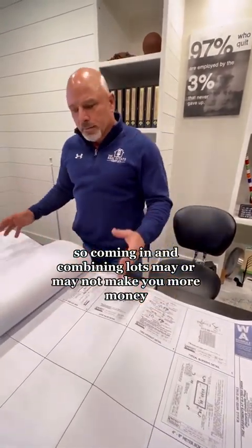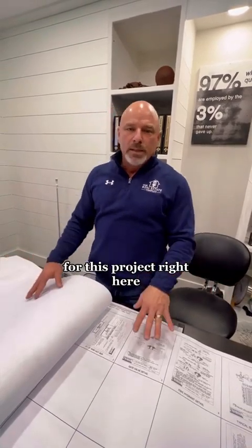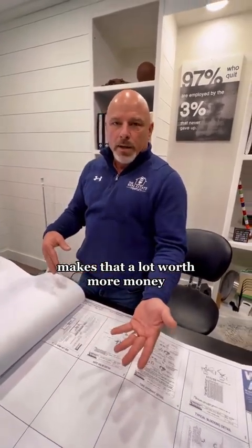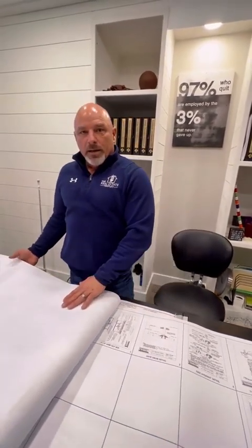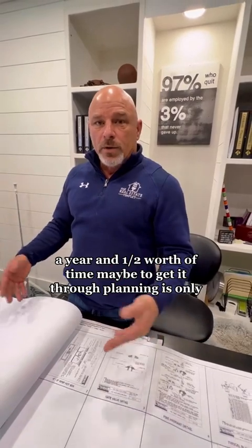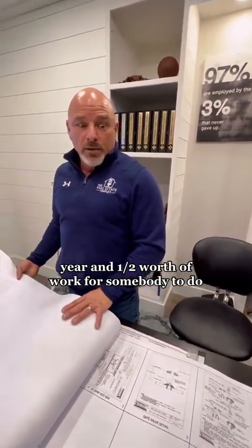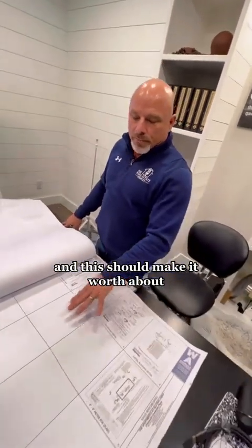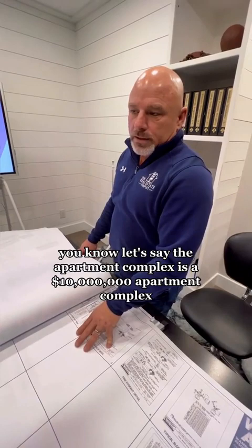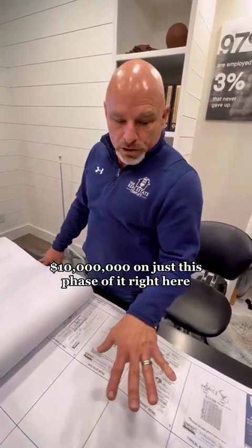Coming in and combining lots may or may not make you more money — some people would rather have three separate lots. But for this project, having the lots combined and approved for an apartment complex, even without these engineering drawings, makes that land worth more money. When you get these engineering drawings done, that makes it worth even more, because now somebody can go straight to building — this will save somebody a year and a half worth of time getting through planning and zoning, getting the engineer to draw it up, and getting everything ready. That's about a year to a year and a half worth of work, and this phase should be worth about eight percent of the finished product. So if the apartment complex is worth ten million dollars, this phase alone should be worth about eight hundred thousand dollars.